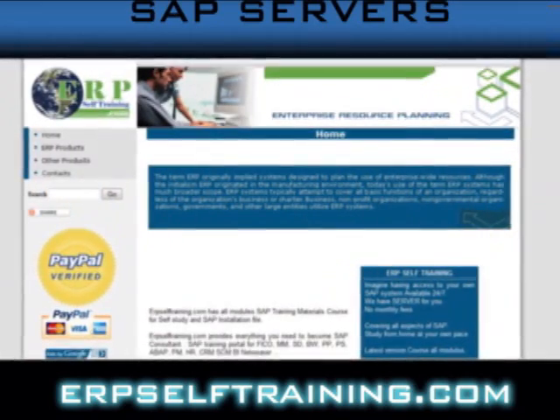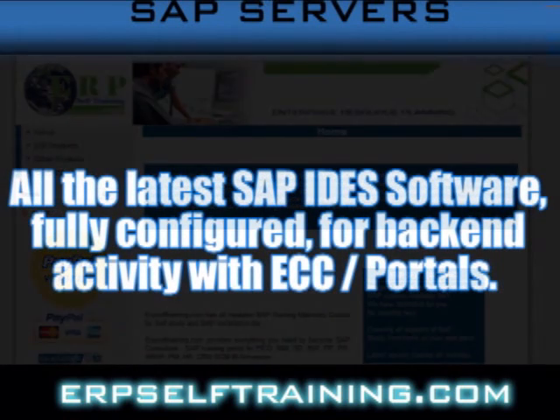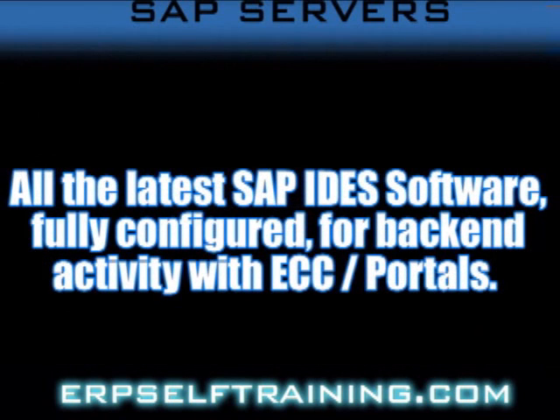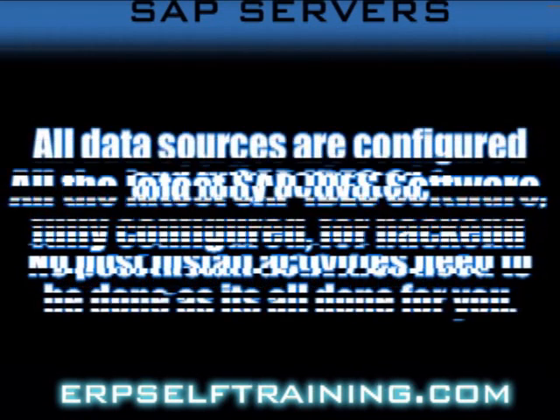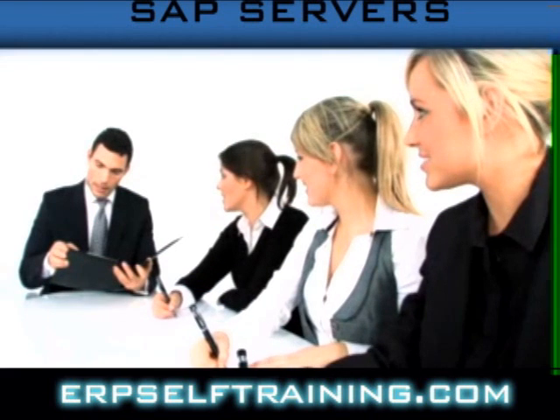ERPselftraining.com servers have it all — all the latest SAP IDES software, fully configured for back-end activity with ECC portals. All data sources are configured and fully activated. No post-install activities need to be done as it's all done for you.